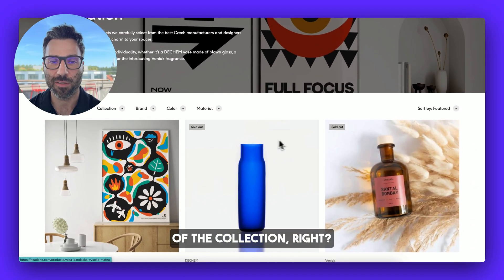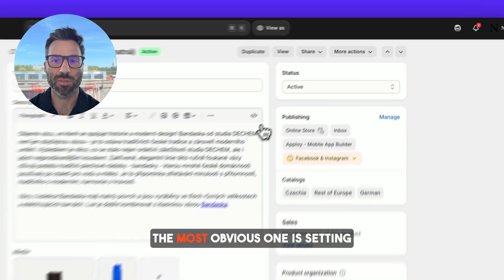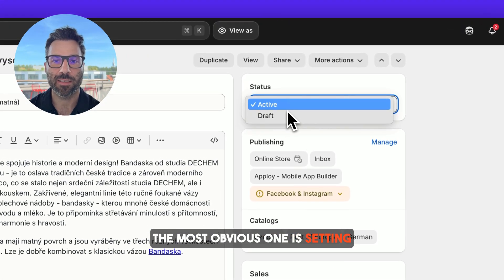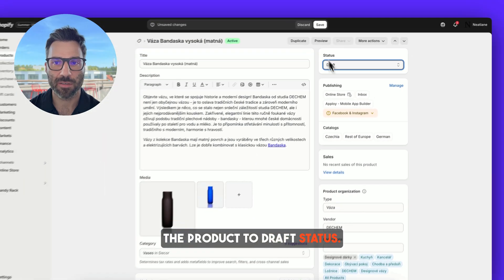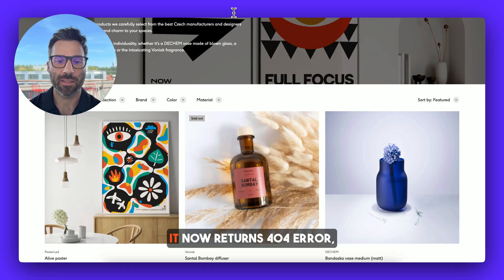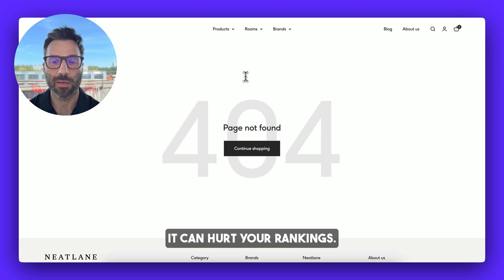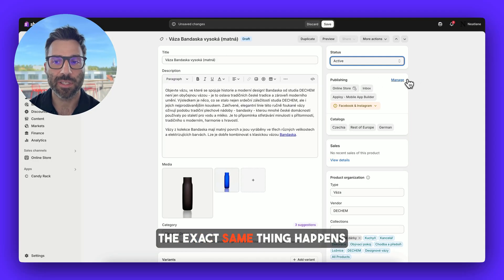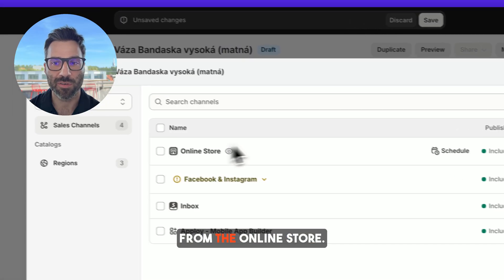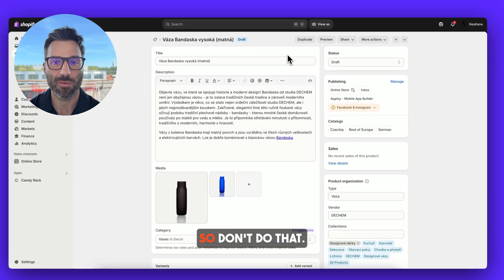They should be at the end of the collection. There are a couple of ways how you can handle this. The first and probably the most obvious one is setting the product to draft status. As you can see the product now disappeared, but the problem is it now returns a 404 error which Google really doesn't like — this can hurt your rankings. The exact same thing happens when you unpublish the product from the online store: it will disappear but will return the 404 error, so don't do that.